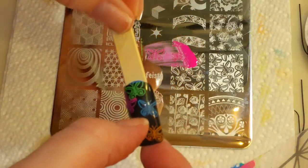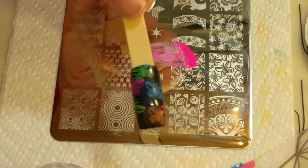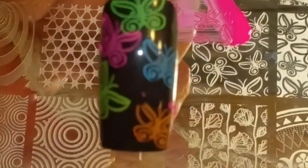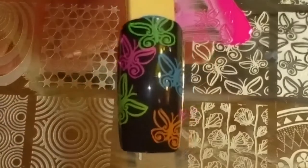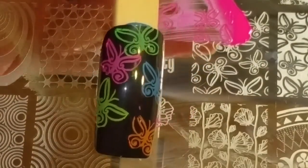I messed that up because I had some stuff on my stamper — let's get rid of that. Let's zoom in on them. I think it was definitely worth the price. I completely love that. I like how that looks — perfect.